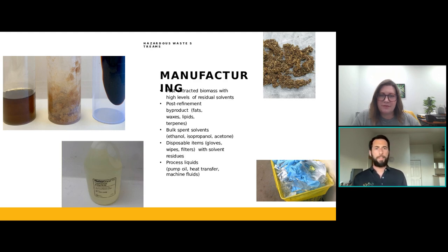So that's kind of where your gloves, your wipes, and filters with solvent residue come in. Depending on your extraction process, you'll end up with some solvents either through cleaning or eventually throwing it out. Depending on how much you're recycling your ethanol, at some point it goes through the extraction process too often and you wind up with liquid flammables that need to be disposed of. Then also your oils and process liquids that come out of your machines — your heat transfer fluid, ethylene glycols, propylene glycols, your pump oil — basically anything that would come out of an industrial process like that.